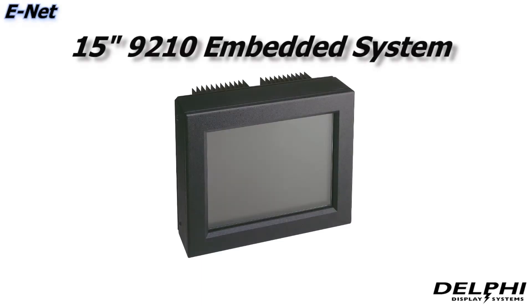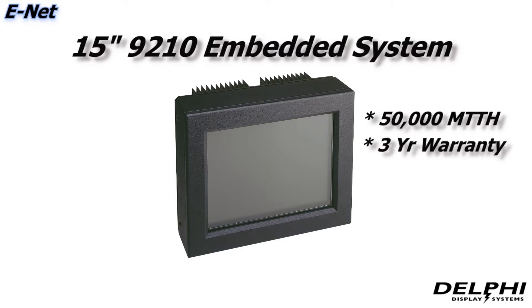First, we'll review the ENET solution. Since 1999, Delphi's flagship order confirmation system has been our 15-inch 9210 embedded system, which includes a 50,000-hour backlight rating and a standard 3-year warranty.